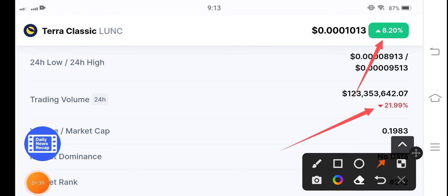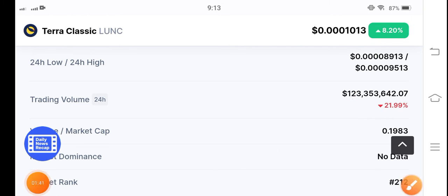So just hold on, guys. If you want to buy, now is the best time for buying Terra Classic coin — it's pumping. See you in the next video. Don't forget to subscribe for more videos. This is a signal video for buying Terra Classic coin. Thanks for watching.